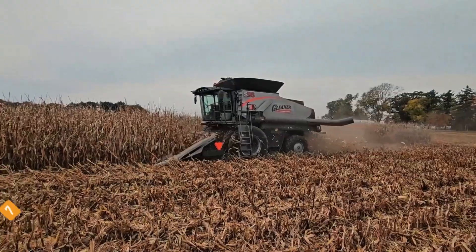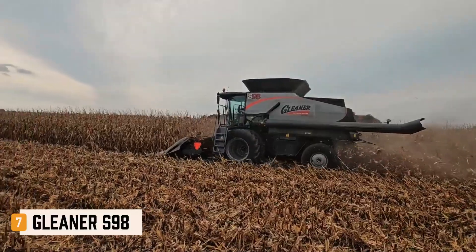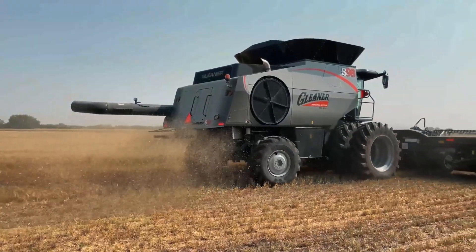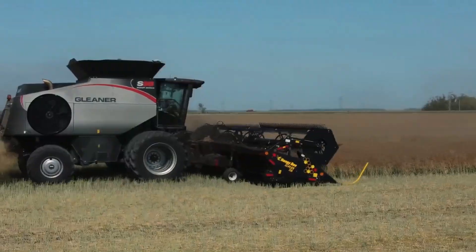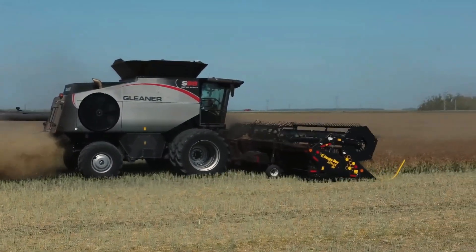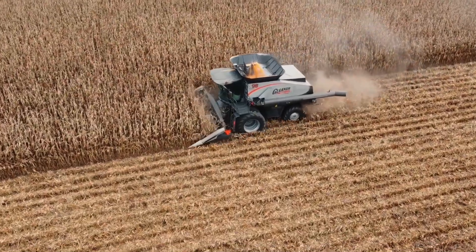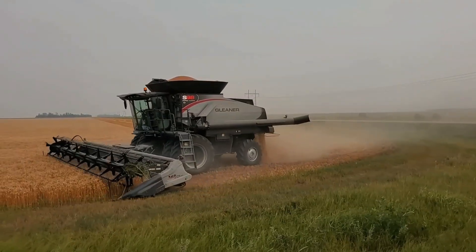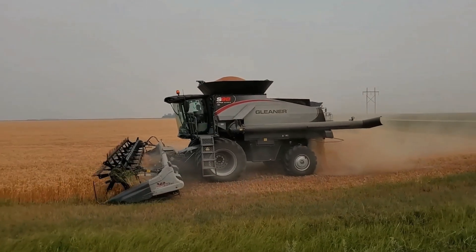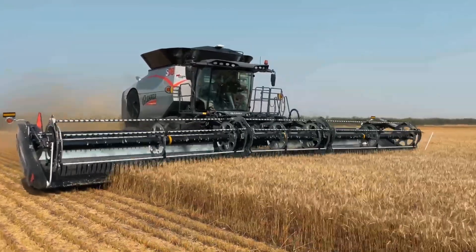At number 7, the Gleaner S98 from the USA is lesser known in Europe, but incredibly powerful. Part of the AGCO group, the S98 features a unique transverse rotor, completely different from standard designs. Its 478-horsepower AGCO Power engine ensures high performance. The 13,700-liter grain tank supports continuous work on large fields.